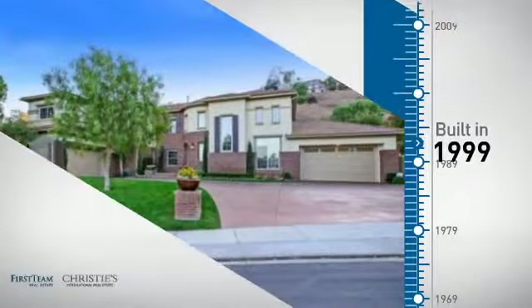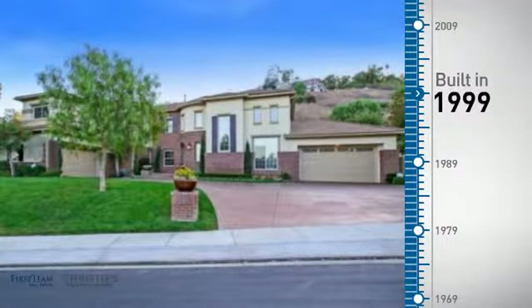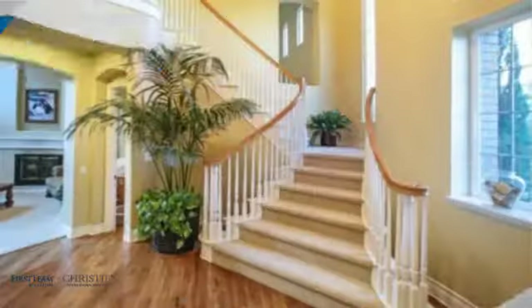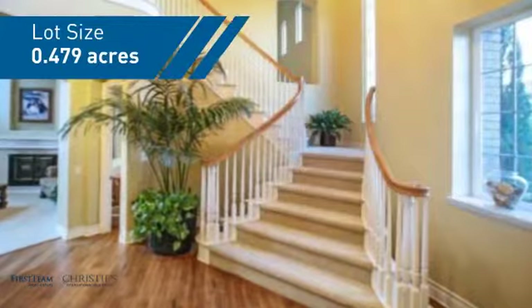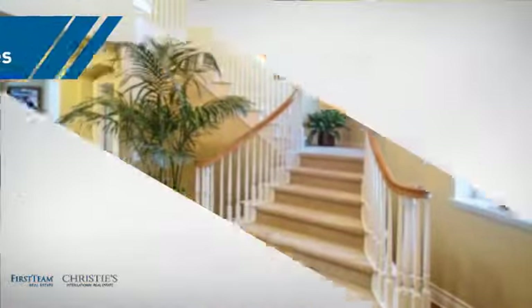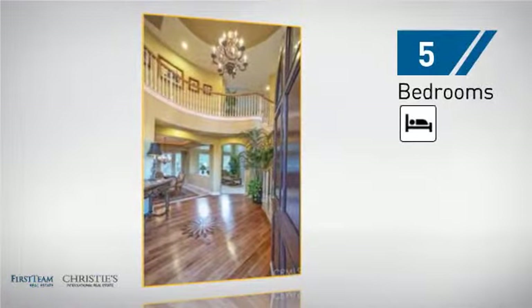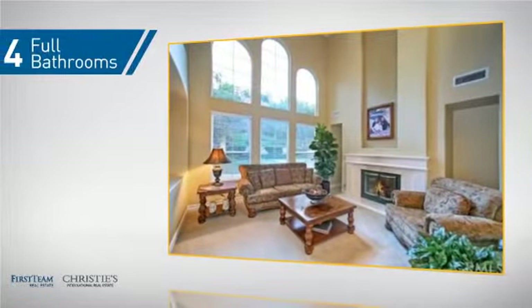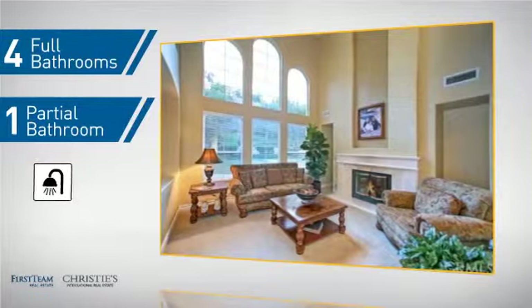This property was built in 1999 and features over 4,900 square feet of space, giving you a spacious layout to play host or kick back and relax after a long day. Inside, you'll find five bedrooms so everyone has a private space to come home to, as well as four full bathrooms and one partial bathroom.